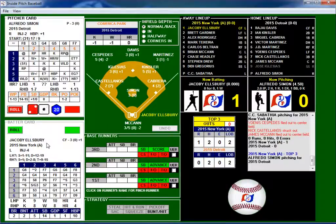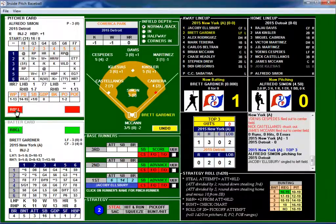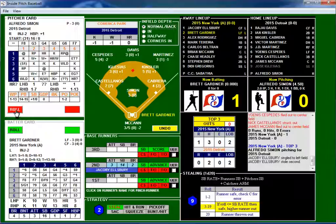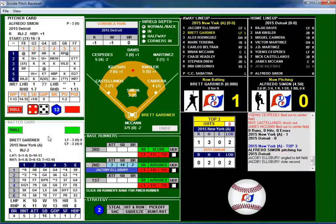Top of the third: 1-1-5 is a blank. Ellsbury gets a 3-4 — singles into that. Looks like we've got a steal attempt coming up. His SB rating is twelve, rolled a nine. If the roll is less than or equal to the SB rating, you're safe. Stolen base by Ellsbury — safe! No outs.